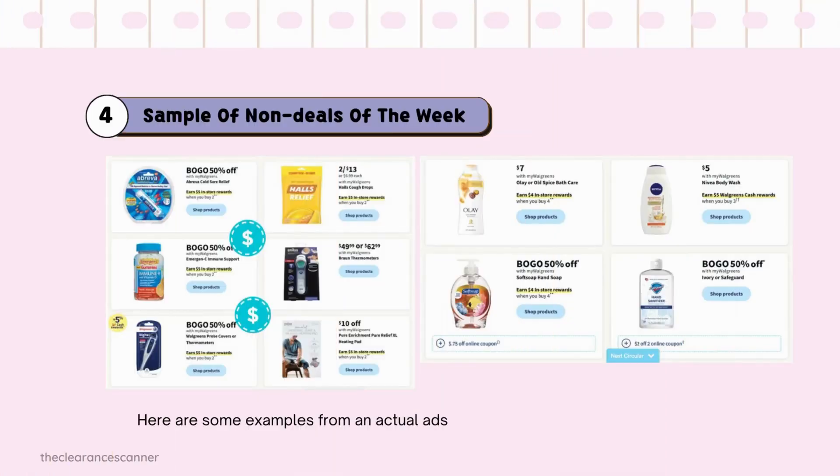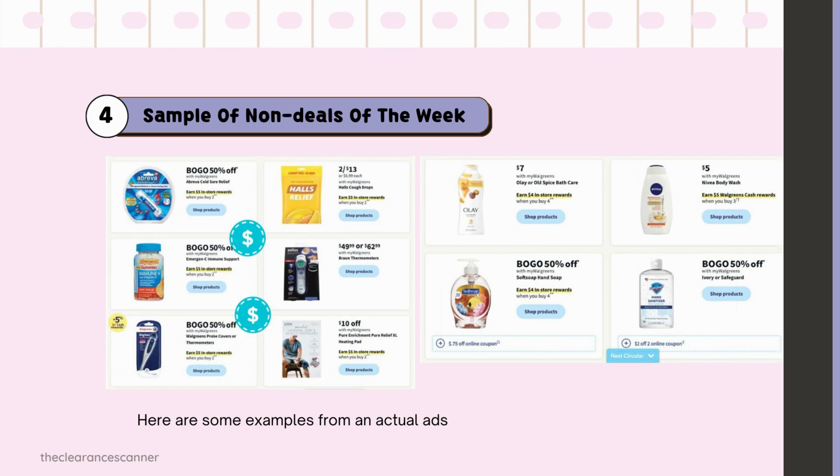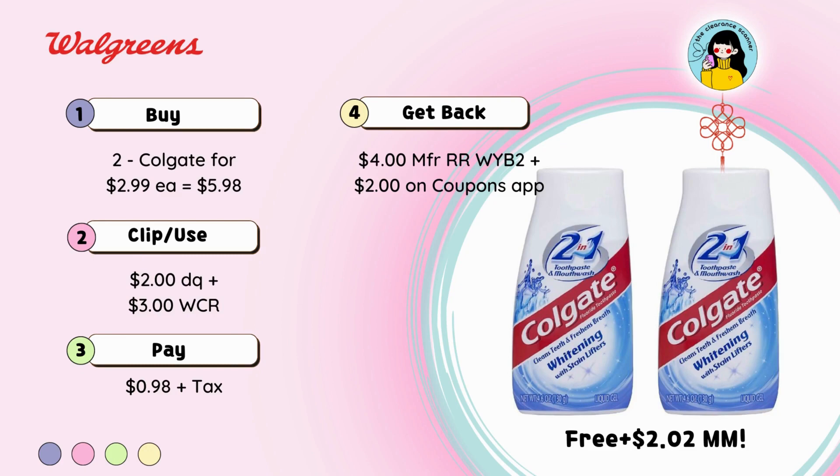For deals of the week, we usually get WCR or Manufacturer RR, and the good thing is you can combine all the deals in one transaction. Buy 2 Colgate toothpaste for $2.99 each — that's $5.98 for both. Clip the $2 digital coupon, redeem $3 in cash rewards, leaving you to pay $0.98 plus tax, but you'll get back $4 in Manufacturer Coupon. Plus submit your receipt to the Coupons App for another $2, making it free plus $2.02.